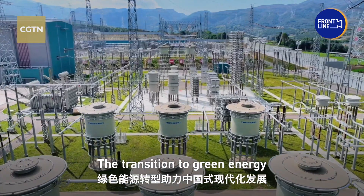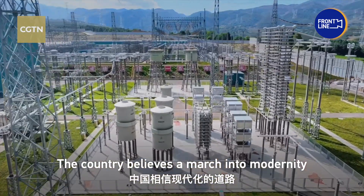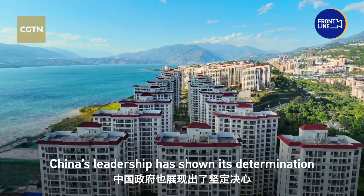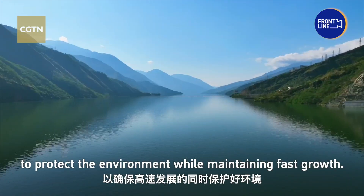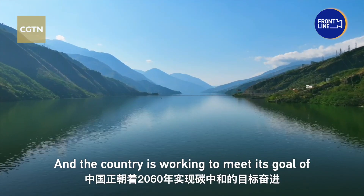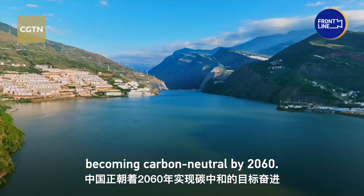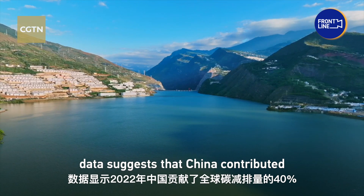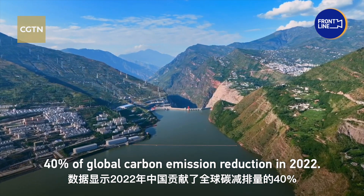The transition to green energy fuels China's path to modernity. The country believes a march into modernity needs harmonious development between man and nature. China's leadership has shown its determination to protect the environment while maintaining fast growth. The country is working to meet its goal of becoming carbon neutral by 2060. Data suggests that China contributed 40% of global carbon emission reduction in 2022.